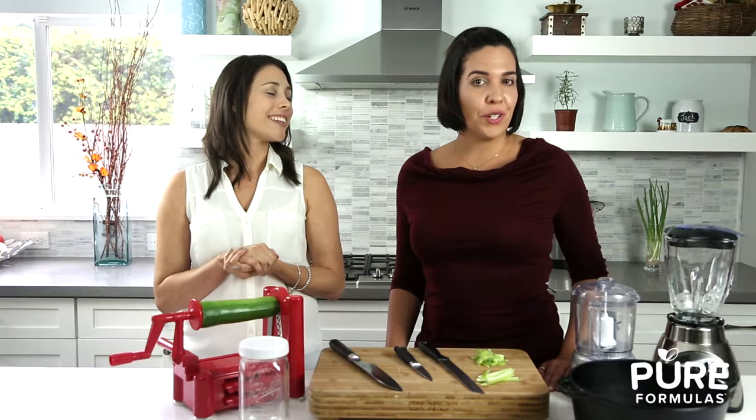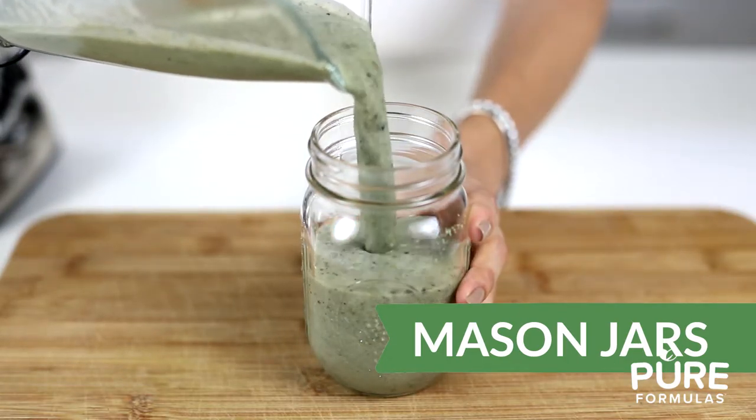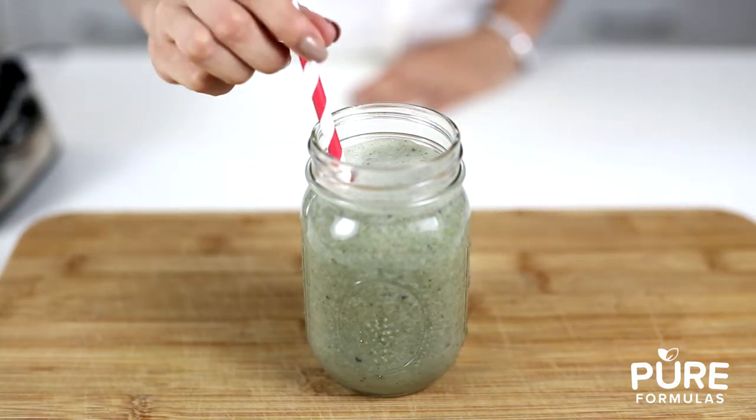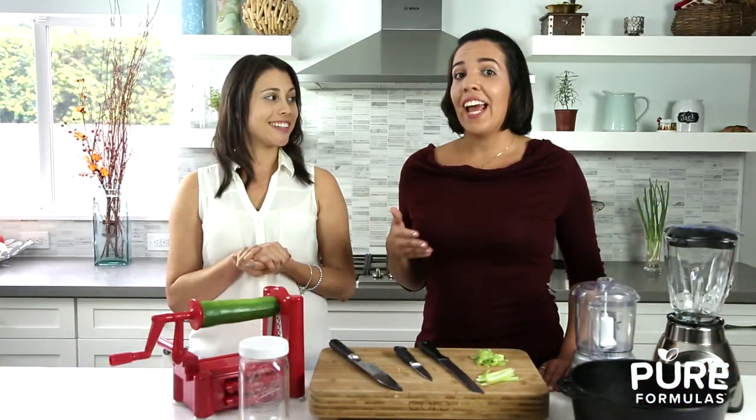Mason jars are great for storing food on the go, like smoothies, soups, and salads. These jars can also be used to house your soaked nuts and seeds, as well as for sprouting. Note that different products like tomato sauce come in these handy jars, which you can save and reuse later.